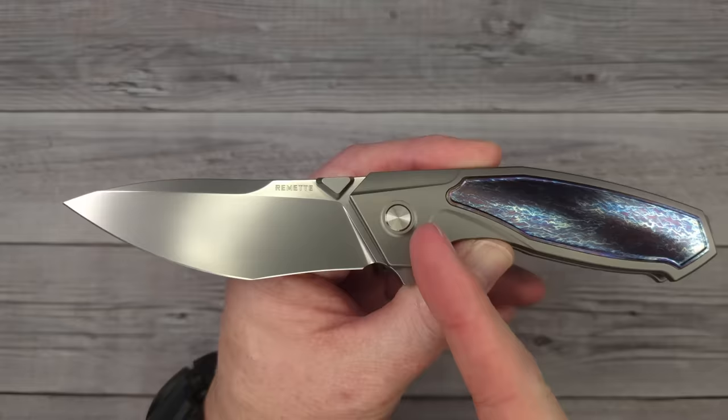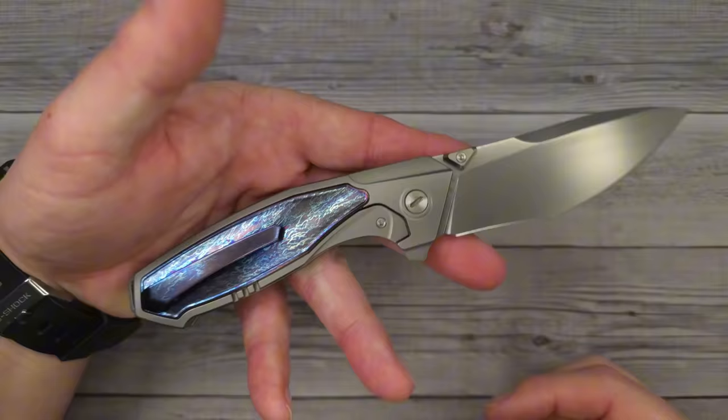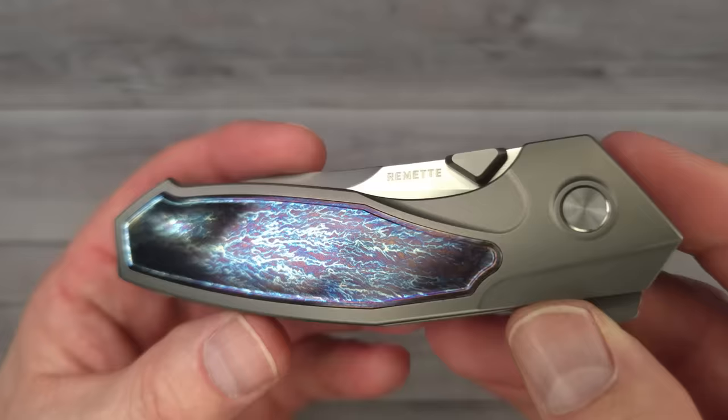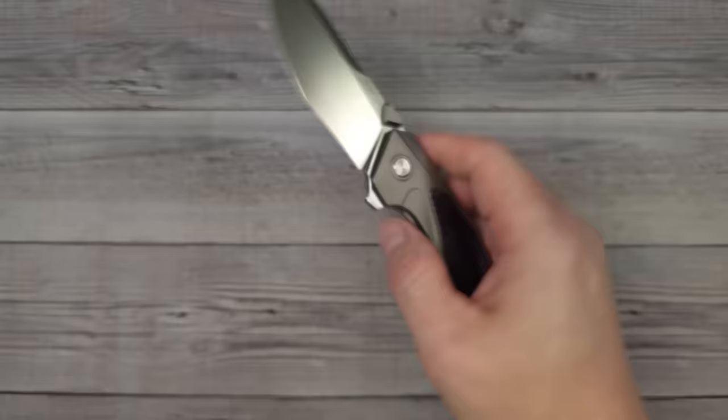I have a 30% discount code that Remet gave me — I'll have it in the description and in the comment section. Remet was on the live stream and they gave us all that code. A couple people already got in on it early and confirmed it works. Let me know what you think about the Remet Kingfisher. Stay tuned to Bees Blades because the next knife coming from Remet — I'll be releasing that video within the next week.